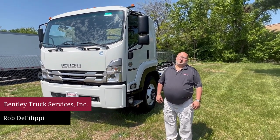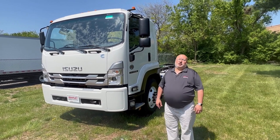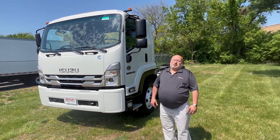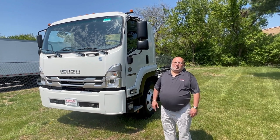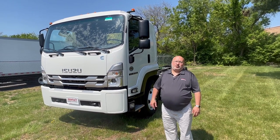Hey everybody, Rob DeFilippi from Bentley Truck Services over here in Luzerne. I'm standing in front of a 2024 Isuzu F-Series truck with the Cummins B6.7 liter diesel engine in it. The Cummins B6.7 was introduced into the Isuzu F-Series truck in 2022, and we're really excited about it. We've had great success with this truck, and this truck might be for you.